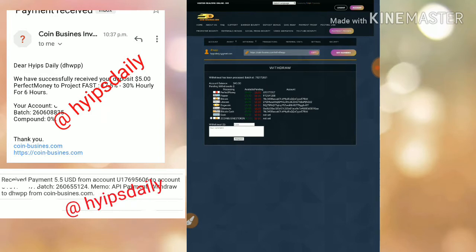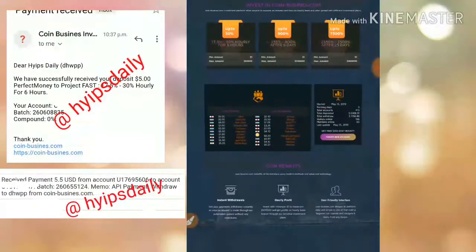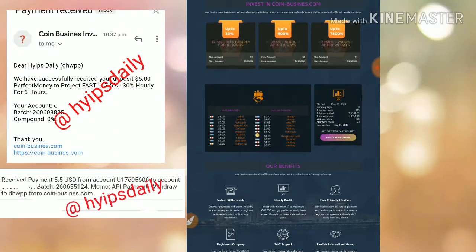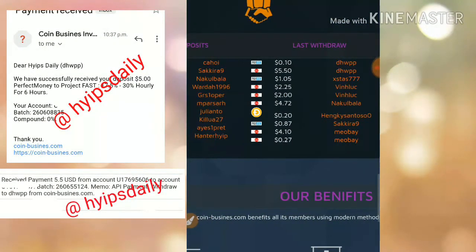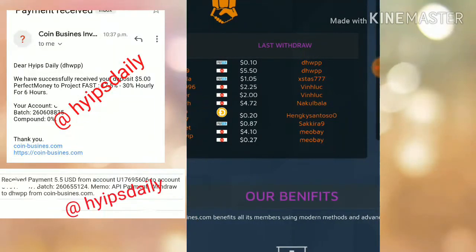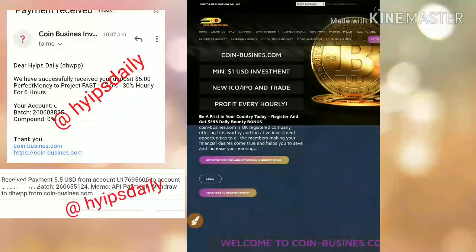You can see here on the last transactions page — my username is dhwp3. I have just withdrawn 10 cents and another withdrawal of $5.50. The site is really paying right now. I am showing you how to make a deposit with the site.